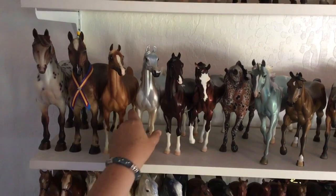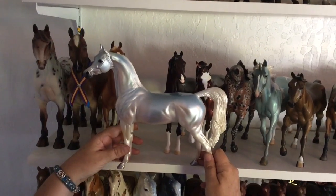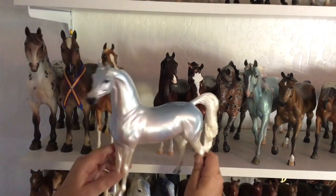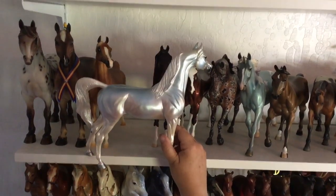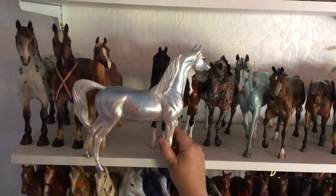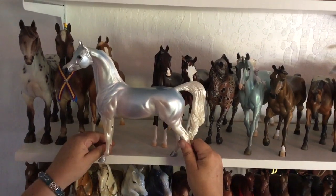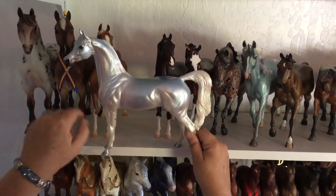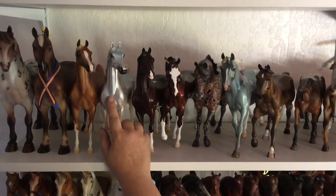Then we have Opal. He is a trunk show horse. They made them for six months from January to June 2001, and they had just this amazing variety of colors — dark blues, hot pinks, pale whites. I picked him when Stone was doing his Equalocity event over at Fasig Tipton that year. I got to hand pick the one I liked — the really pale one, because I think it shows off the metallic a lot. He has a detailed blue eye with eye whites. Just beautiful.